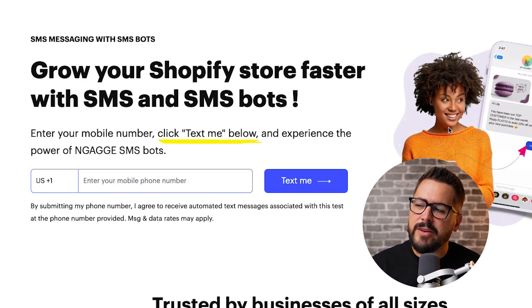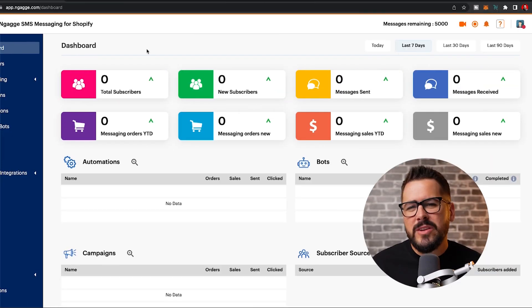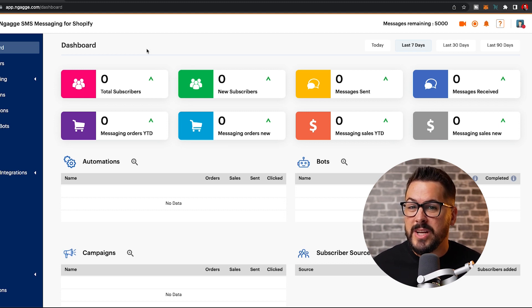The app we're talking about is called Engage SMS for Shopify. It is exclusive to Shopify right now, which is really great. I love when apps are built specifically for Shopify because you know it's going to work great in your store. Right on their front page it says: grow your Shopify store faster with SMS and SMS bots. What's really great about this app is they don't just allow you to send out blasts — they do a bunch of stuff that creates an all-in-one customer service and marketing solution for text messaging.